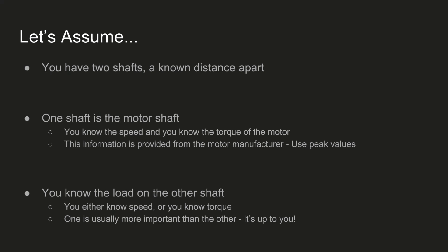In this presentation I wanted to cover a very basic situation: you have two shafts, you know the distance apart — like the situation I was in with my lathe — and you want to know what kind of pulley system you can get away with. One shaft is going to be the motor shaft; you know the torque and the speed, both provided by the manufacturer. There will be continuous and peak values — you're going to want to use peak values. For the other shaft, you're going to know the load: either what speed you want it to move at or what torque you want it to rotate with. For my lathe, I knew I had a 3,000 RPM motor, I wanted a 7,000 RPM output, and I didn't really care what the torque was.